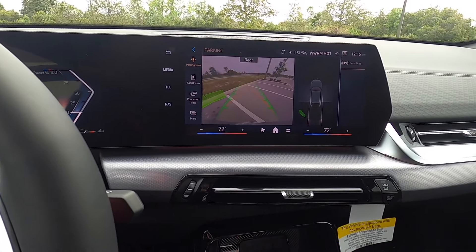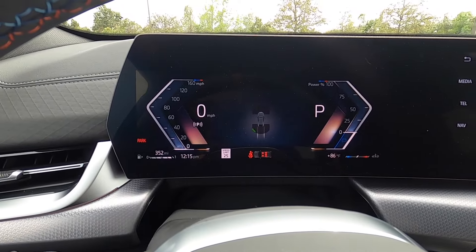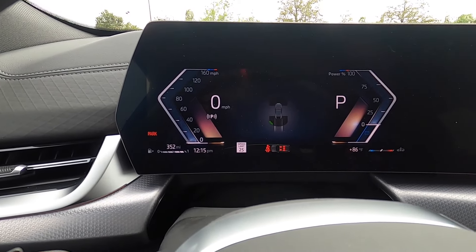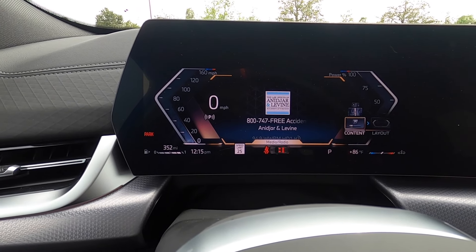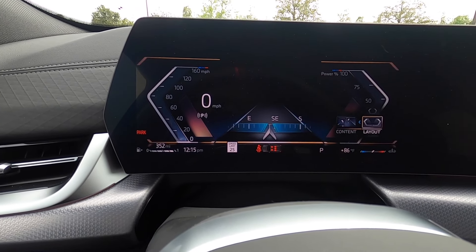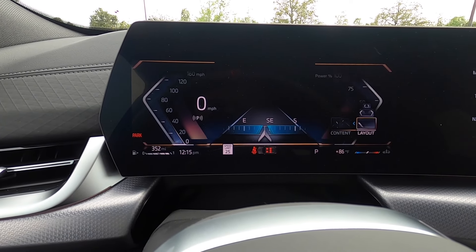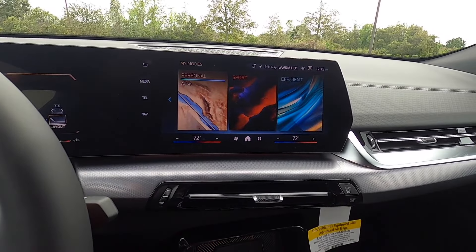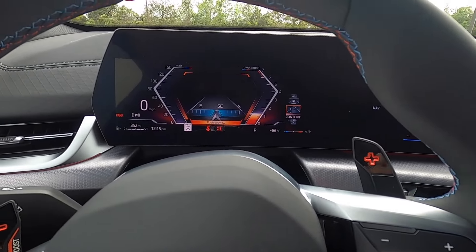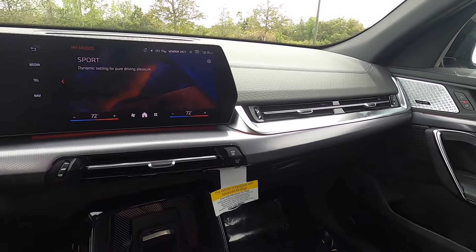The Harman Kardon sound system is standard, and the single-panel screen integrates with a 10.3-inch digital gauge cluster that can display turn-by-turn navigation and various content layouts. The display theme changes along with the driving modes, and dual climate control is standard.